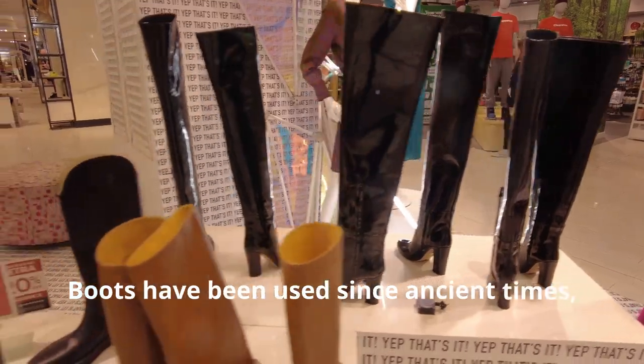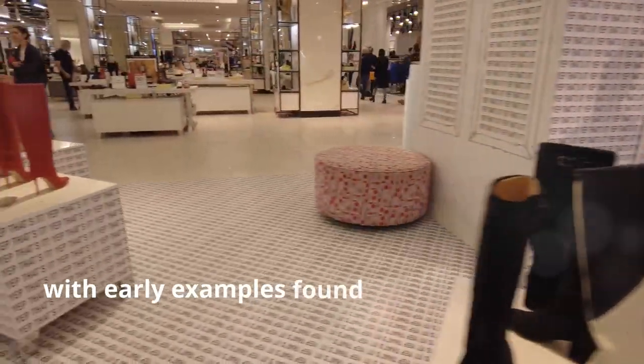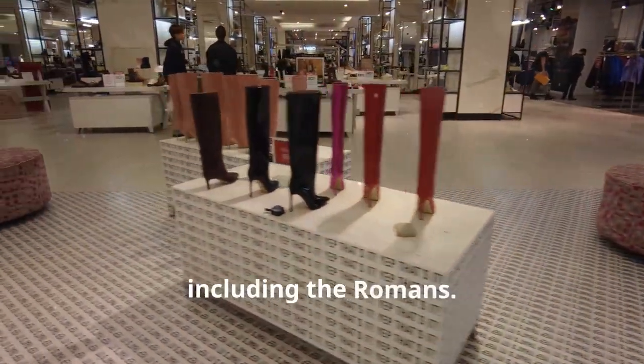3. Boots. Boots have been used since ancient times, with early examples found in various cultures, including the Romans.